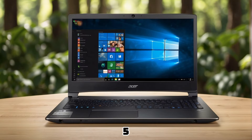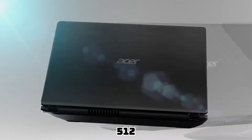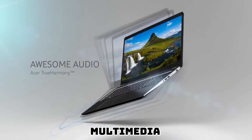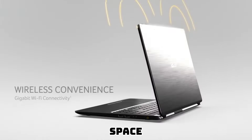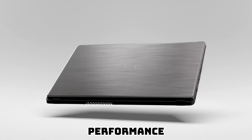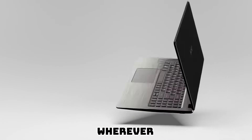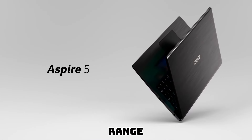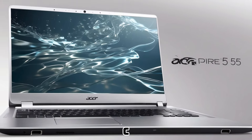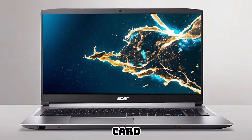The Acer Aspire 5 offers ample storage space with its generous 512GB SSD, allowing you to store all your important files, documents, and multimedia without worrying about running out of space. The SSD ensures lightning-fast boot times and responsive performance, enabling you to access your data in seconds. Stay connected with a comprehensive range of connectivity options including USB 3.1 Type-C, USB 3.0 ports, HDMI output, and an SD card reader.